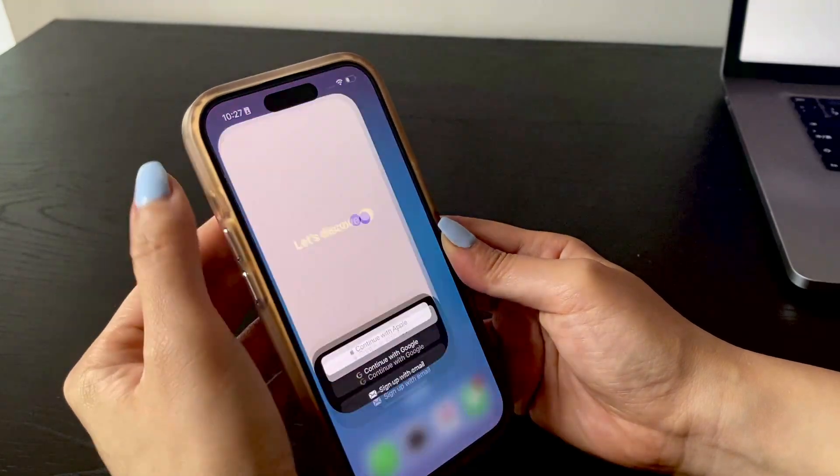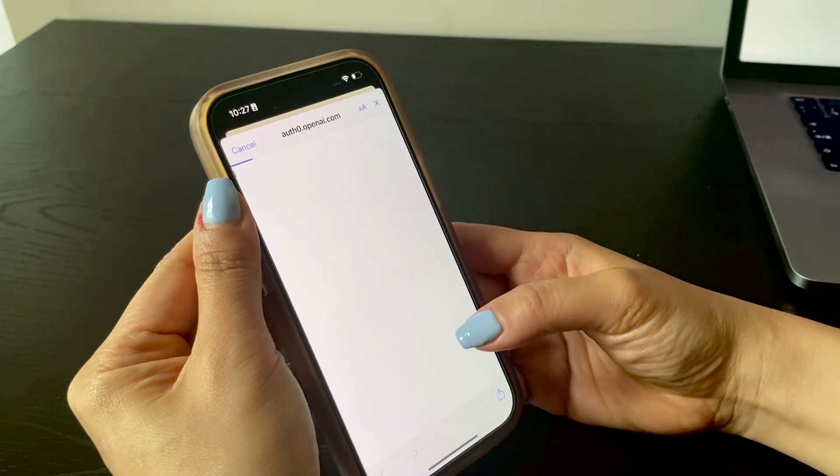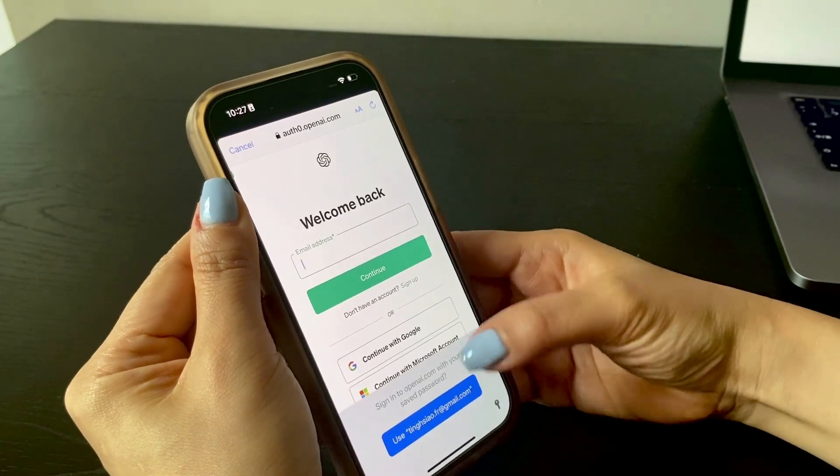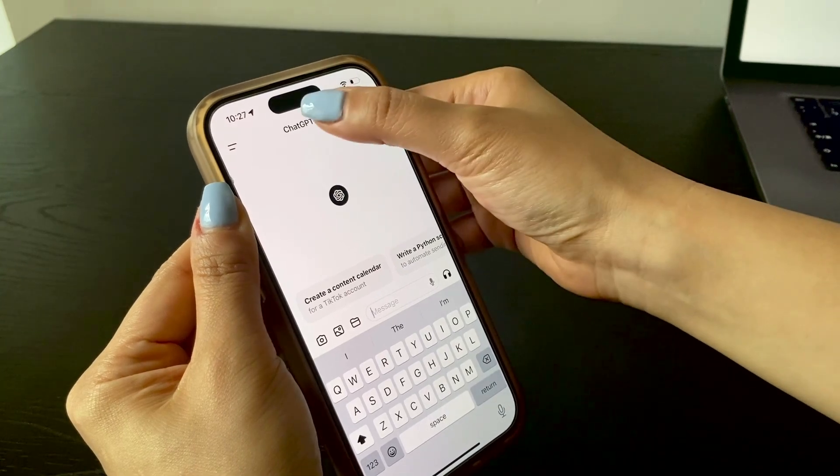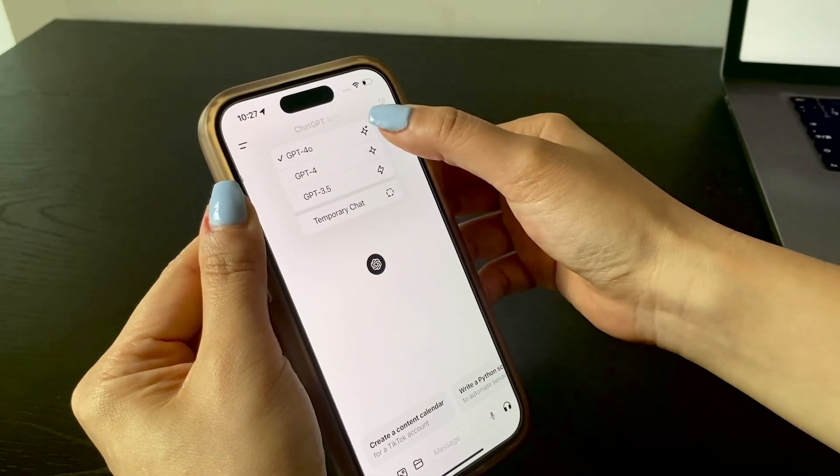To get started, open your device and open your ChatGPT app. It'll ask you to sign up or log in, so just pop in your details and you're pretty much good to go. As of the time of recording, ChatGPT 4.0 is free and available for everyone, so just make sure you choose the ChatGPT 4.0 model. And it's also got a desktop version, and I think it gets really powerful when you use a bit of both.